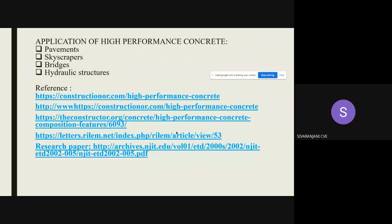High performance concrete has applications in pavements, skyscrapers, bridges, and hydraulic structures.